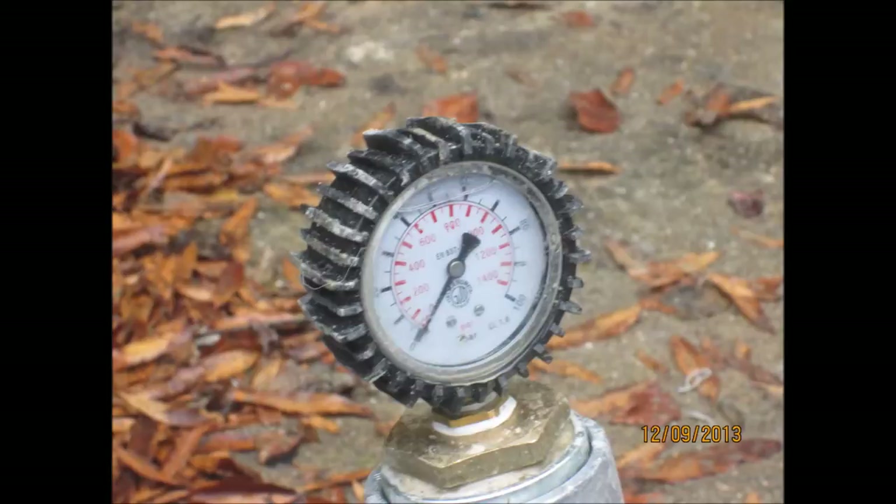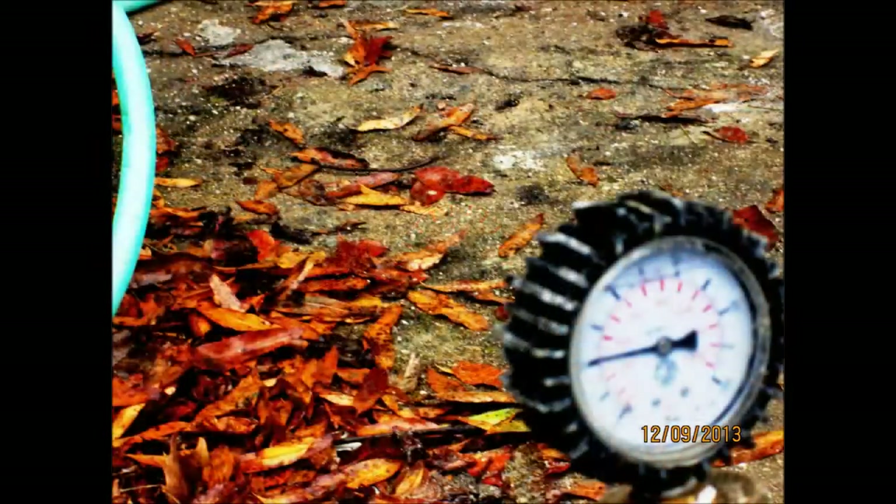The pressure at which the grout is injected also depends on the soil and weight of the structure, and usually is between 50 psi and 500 psi.